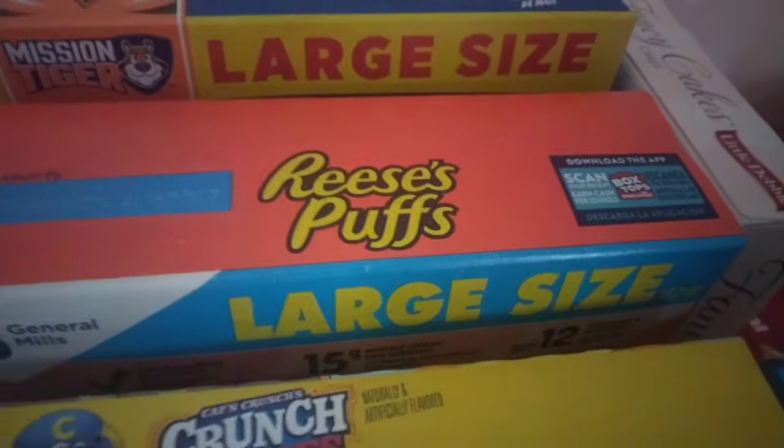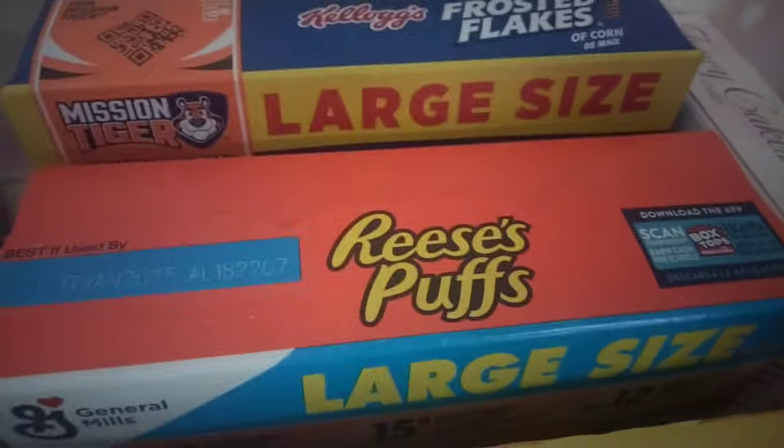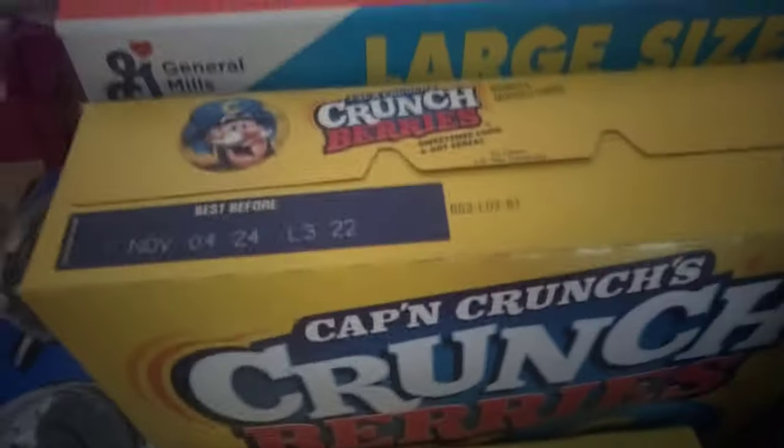Alright, to the right — cereal! Frosty Flakes, the large size. Reese's Puffs, back again for another week, large size. Why is this large size smaller than this one? Y'all see that? Captain Crunch Crunch Berries. I showed y'all the Rico's Nacho Cheese Sauce. This is back again from last week because there's no crackers left. Six small stacks — we got the little baby stacks.